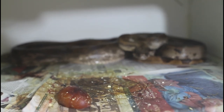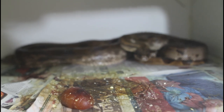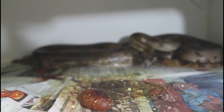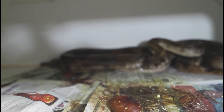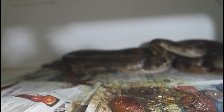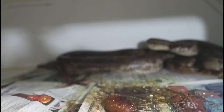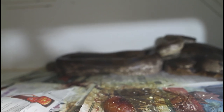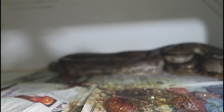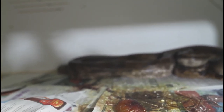Sometimes right after they're done giving birth, they go into this really docile state and they don't strike or anything like that. But then typically within an hour or two, they get kind of aggressive and they defend their babies. I gently examined her abdomen and didn't see any swelling — she really does look deflated. I think all the babies have come out. I see probably seven or eight babies floating around the cage.